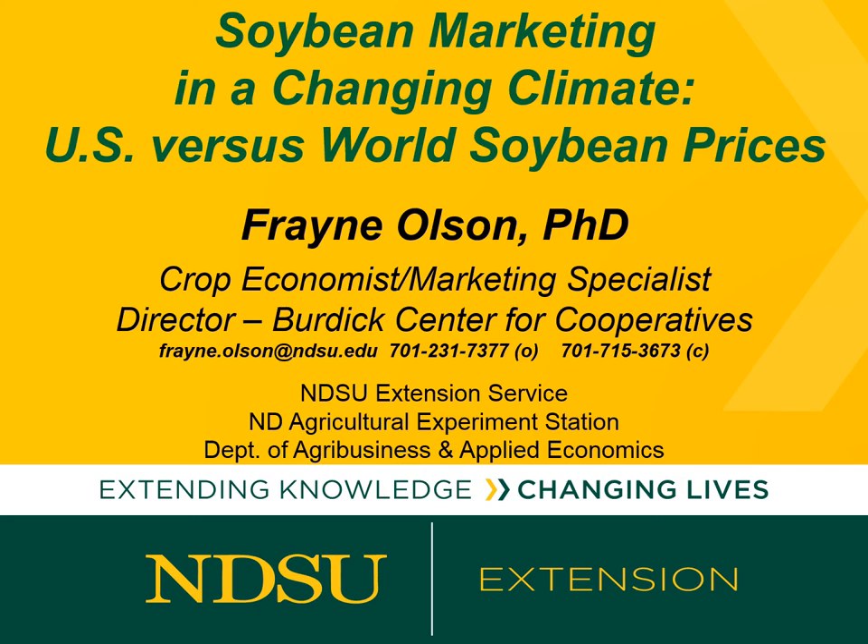Hello, this is Frayn Olson, Crop Economist and Marketing Specialist with NDSU Extension. This is the soybean market update for the week of November 19th through November 25th. This week, I'd like to look at how U.S. soybean prices compare to world market prices.